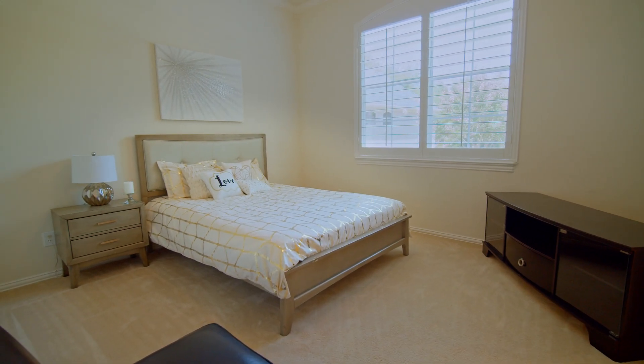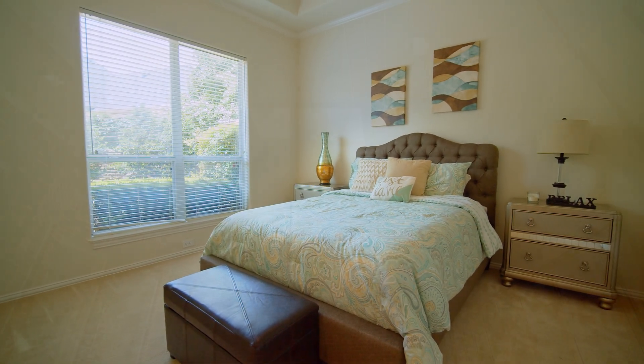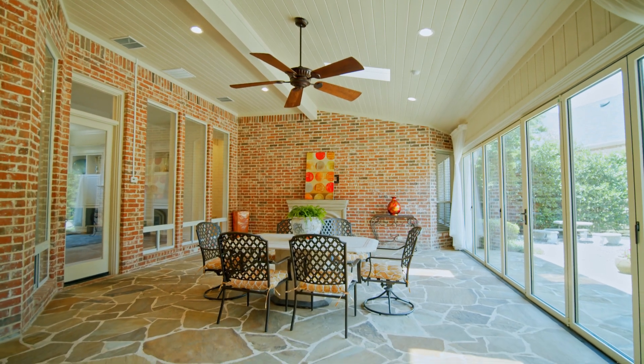Completing the home are two additional bedrooms with walk-in closets. The sunroom features electric phantom screens and has a wall of sliding doors, which open to the backyard.